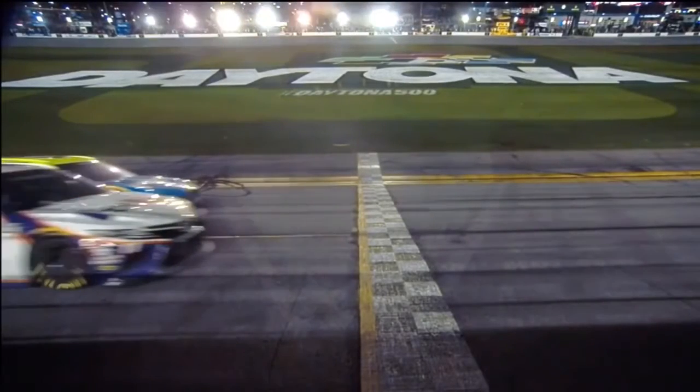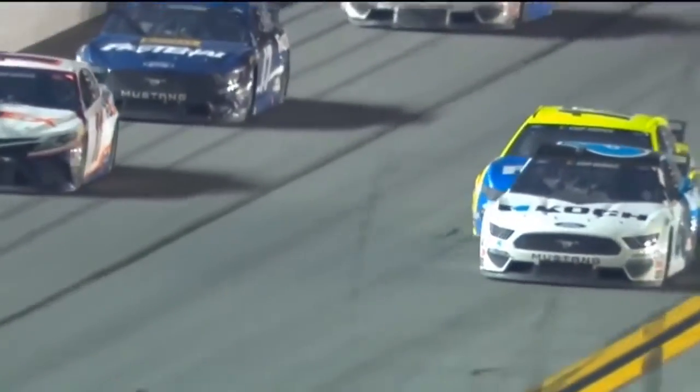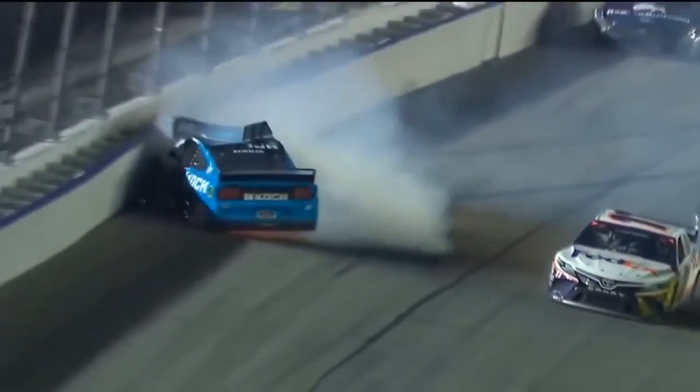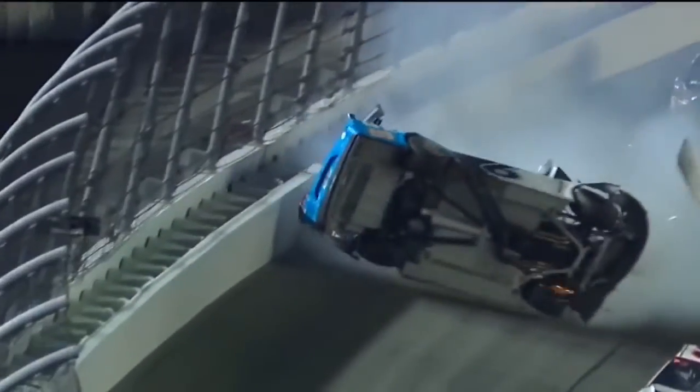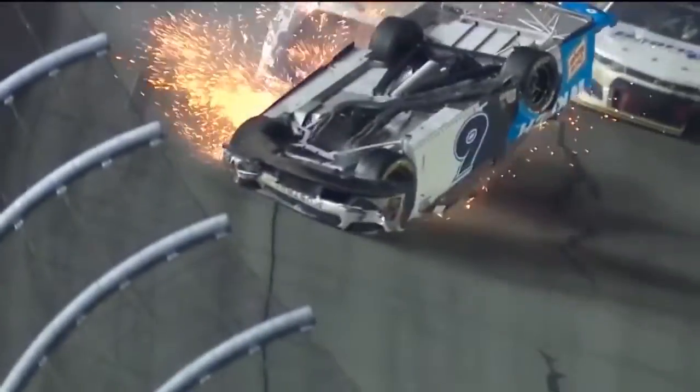Here is the second closest finish in Daytona 500 history — Denny Hamlin the winner in both of them. This time it is Ryan Blaney finishing second. Blaney tried the top side, tried to get low. Ryan Newman goes around, the car goes to its roof, and here's the onrushing Corey LaJoie picking it up and over.